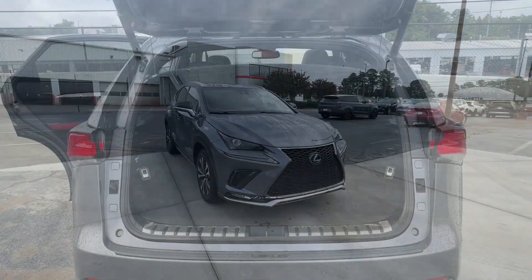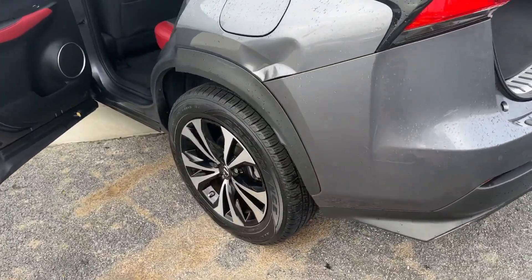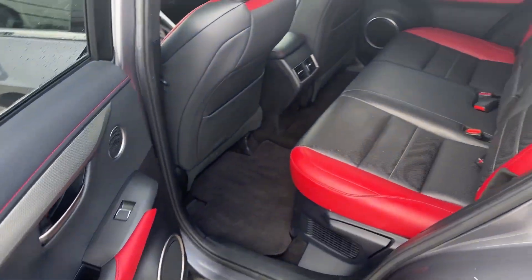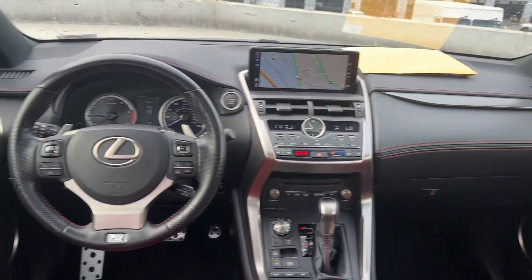The following are some of this vehicle's highlighted options: navigation system, keyless entry, turbocharged engine, sunroof/moonroof, power passenger seat, heated mirrors, fog lamps, satellite radio, backup camera, blind spot monitor.